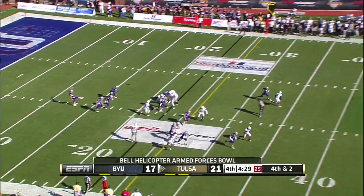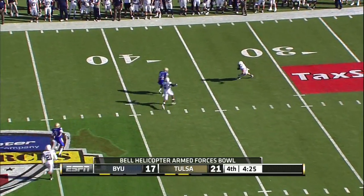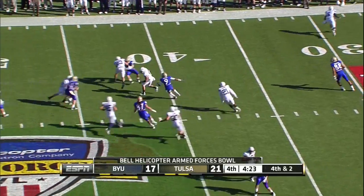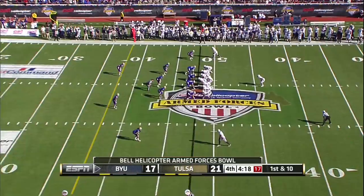J.D. Fossliff back to return the punt. Boyd — end over end, line drive kick. Fossliff has some time to return it — Fossliff to midfield and to Tulsa. Taylor's comeback.